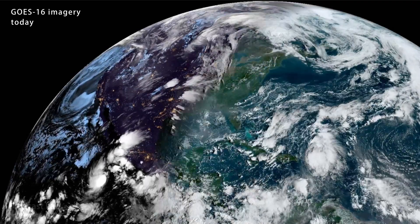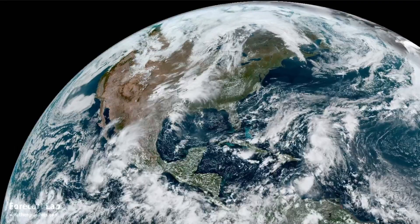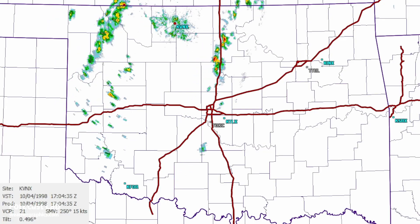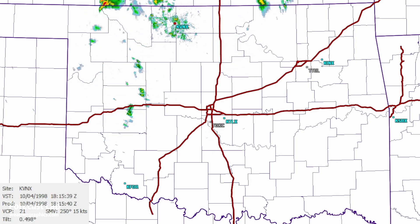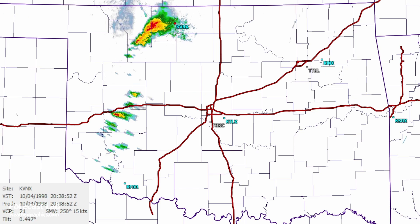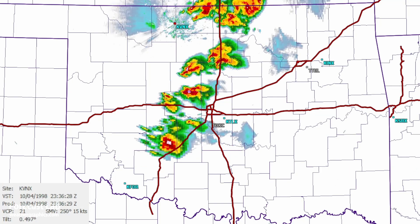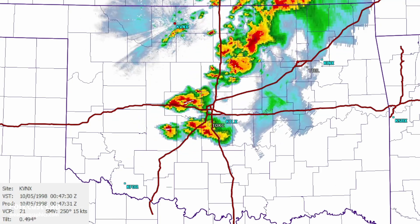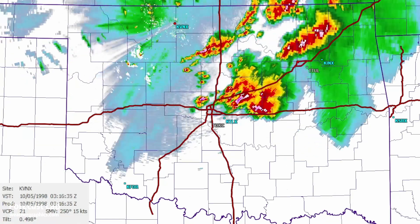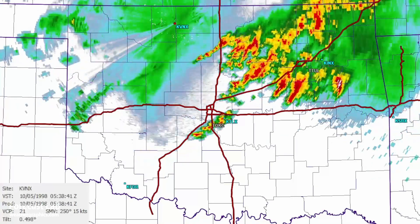Convective storms are back once again in the Great Plains, and today is the 25th anniversary of the October 4th, 1998 tornado outbreak in Oklahoma. There were 26 tornadoes with this outbreak, including the famous Watonga F2 tornado that Tim Marshall was on, an F3 near Prague after dark, and a nearly mile-wide F2 further east. It was the biggest Oklahoma outbreak in history during the fall months.